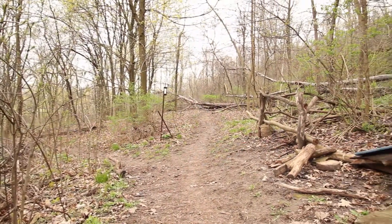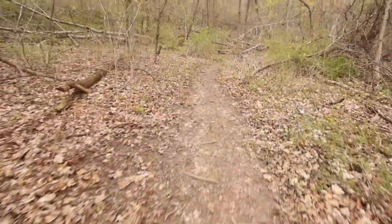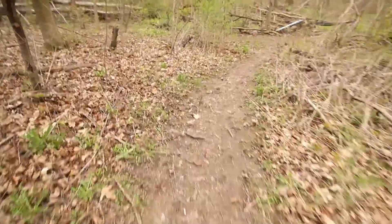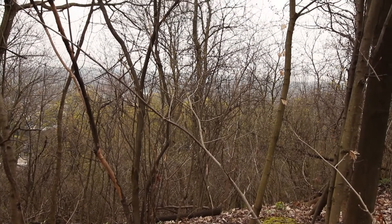When we first moved to Hamilton from northern Ontario in 1989, friends took us bicycle riding on dirt trails through the escarpment. We had no idea that such lovely forest was available to the residents of the city.